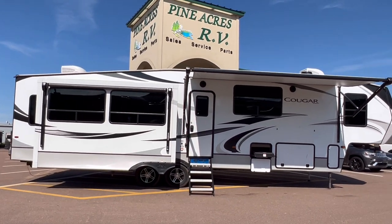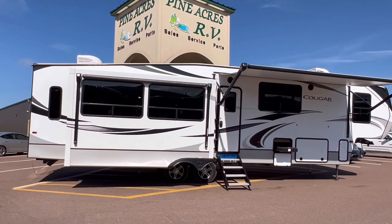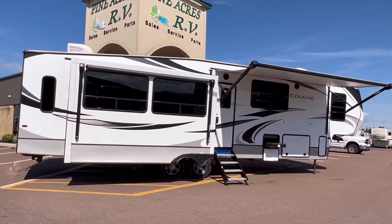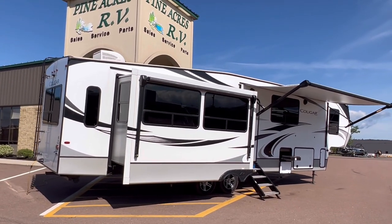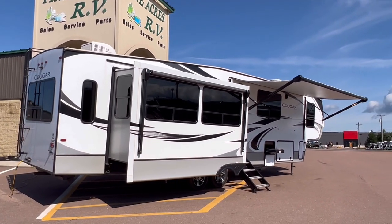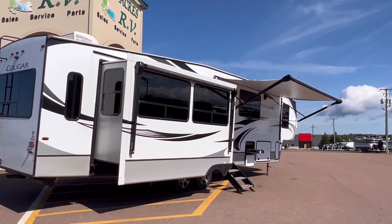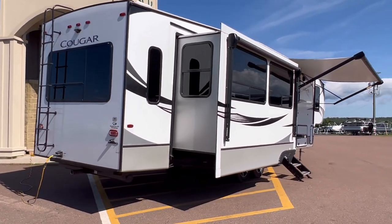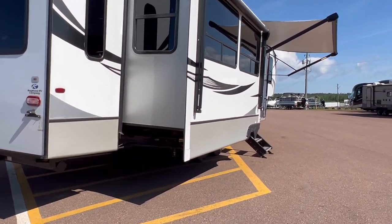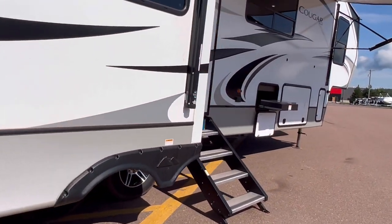This is a family unit because it's got a mid bunk — also can be used for storage, an office, or maybe a place for your dogs to hang out. This is a 50 amp unit. Got two ACs up top, two power awnings — that second awning I don't have out. Beautiful laminate finish, solid steps, and an automatic leveling system.